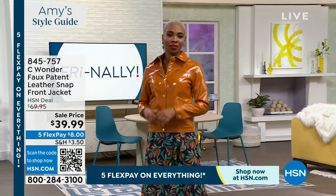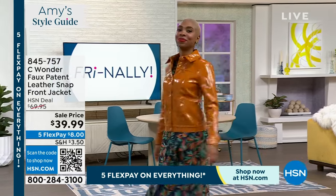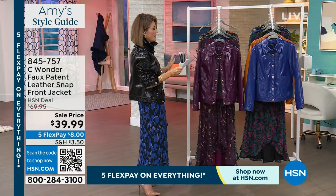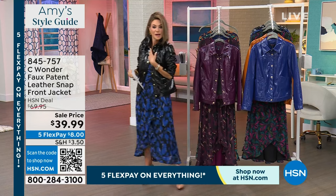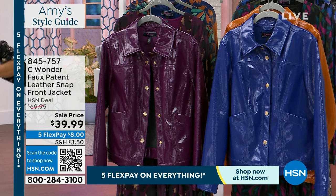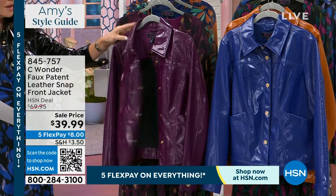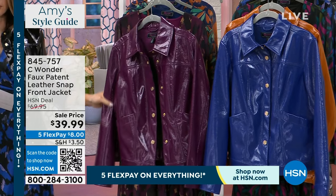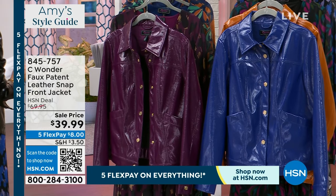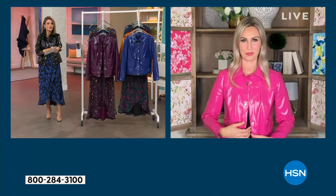That's the pumpkin spice color, the burgundy is called current, then we have blue, and then the black is what I put on — very chic. The buttons look like jewelry. This is a moment. I feel like that really Barbie moment we've all been having this year. So many fun colors. This is $30 off — $39.99.